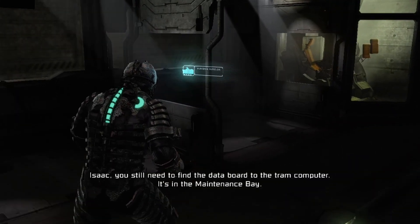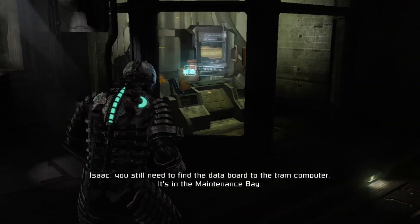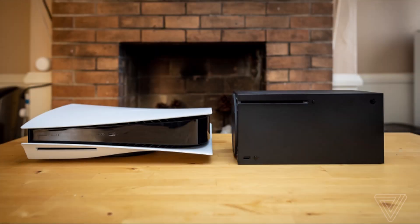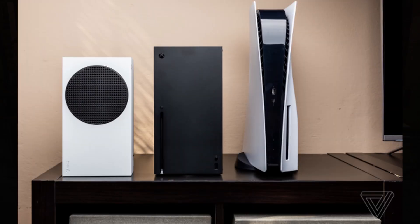When the Xbox Series X and PlayStation 5 are both laying horizontally, they are both thick, with the Series X having a couple of inches in height over the PlayStation 5. But vertically, it's the Xbox Series S, then the Series X, and then the PlayStation 5 in regards to smallest to biggest.